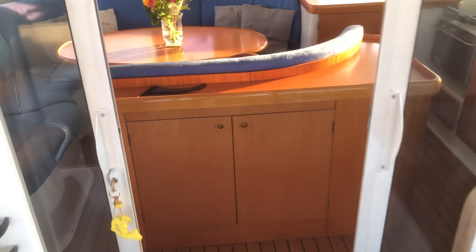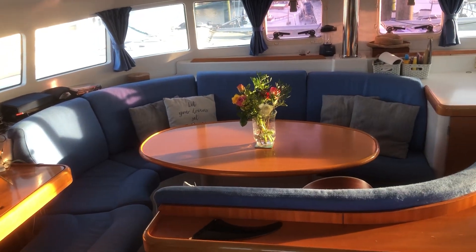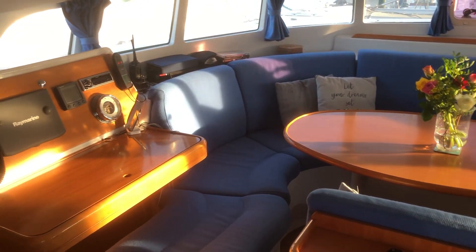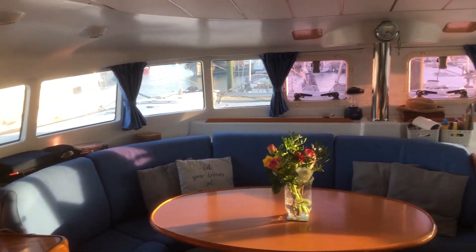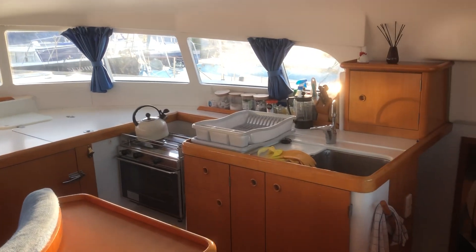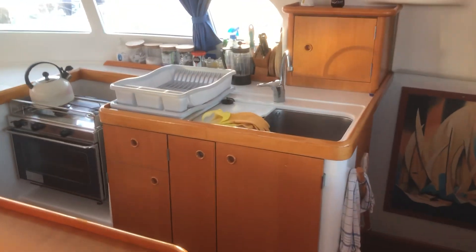And then the interior is absolutely stunning. Lovely light saloon and chart area, with opening ports. Galley — cooker and sink, hot and cold water.